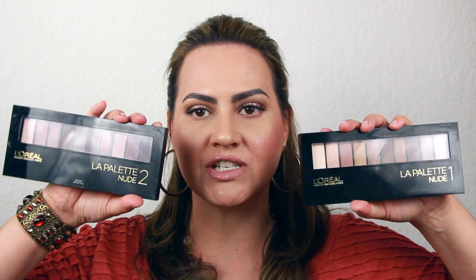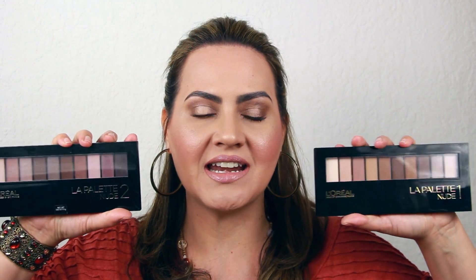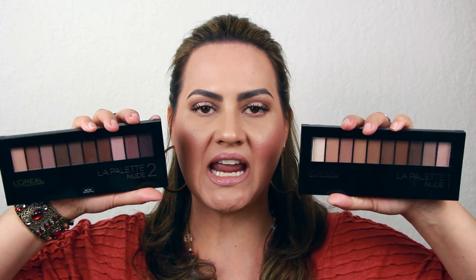I purchased both of these myself and got them at Walmart for $15.84 each. I price checked at other locations — at Walgreens these were $19.99 each, and the same at Ulta. So if you want to get one of these palettes, run to Walmart because so far they are the cheapest. I haven't checked Target's price, but Target tends to be a little more pricey than Walmart anyway.